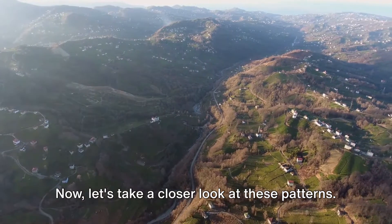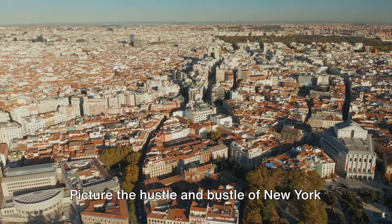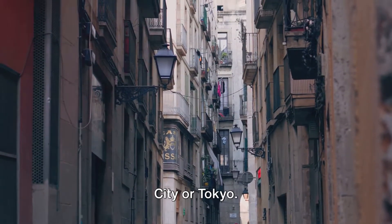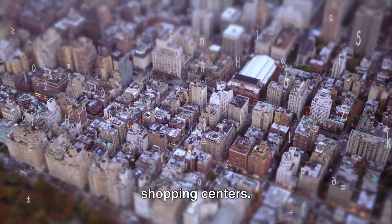Let's take a closer look at these patterns. Clustered settlements are like a bustling city square. Picture the hustle and bustle of New York City or Tokyo. People are drawn together by shared resources like jobs, schools, and shopping centers.